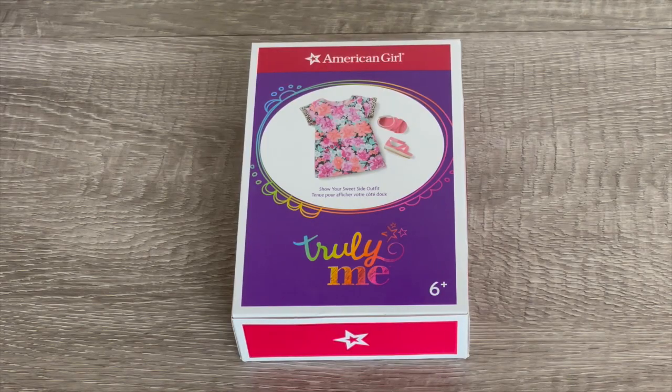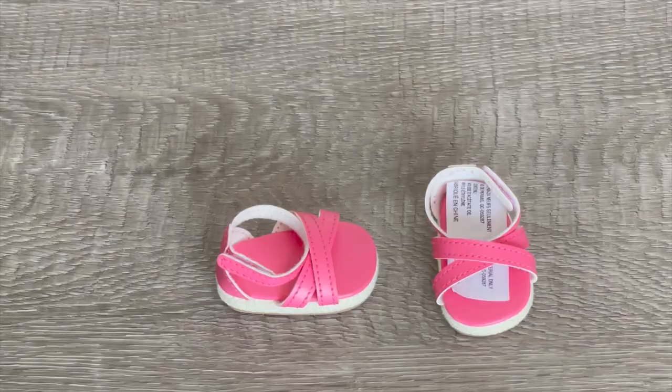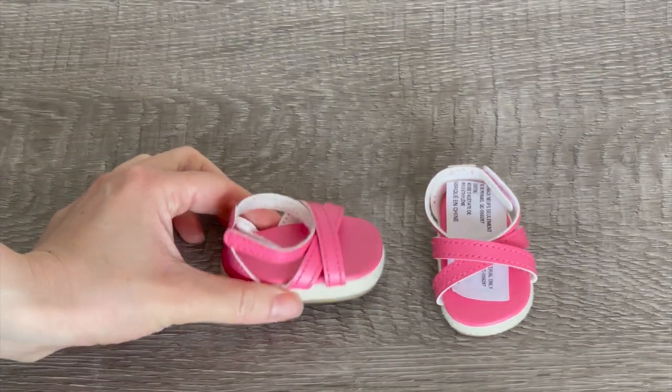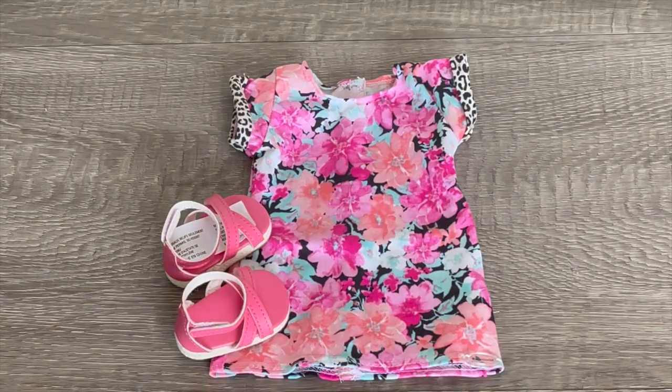Here we have the other outfit option — it is a gorgeous flower dress. The dress design is so pretty, with different peach, pink, and teal flowers on it. We also have a pair of sandals to match the dress; they're a really lovely pink color and they match the floral design too. Here we have the shoes and the dress together — this is another really great outfit option.